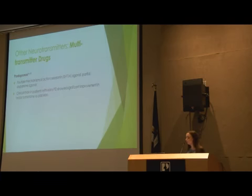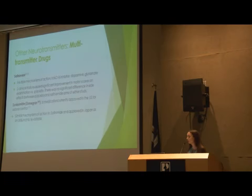Some drugs target more than one neurotransmitter system. Pardoprunox has actions on the serotonin system and is also a partial dopamine agonist — clinical trials are encouraging for use in motor symptoms of Parkinson's. Zonisamide is an MAO-B inhibitor that also works on the dopamine and glutamate systems. Two clinical trials recently revealed significant improvement in motor symptoms of Parkinson's versus placebo with no significant side effects. Zonisamide is already available in the U.S. marketed as Zonegran for seizure control, and it's been approved in Japan as an adjunct to levodopa for treatment of Parkinson's motor symptoms.